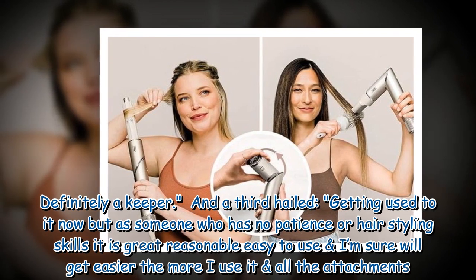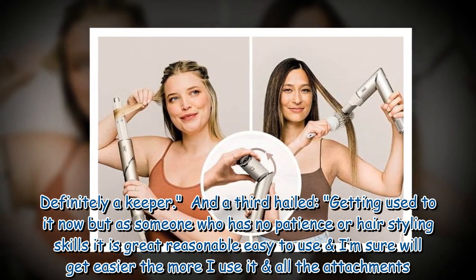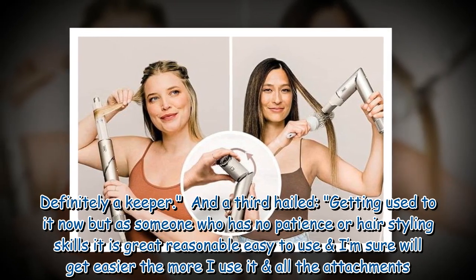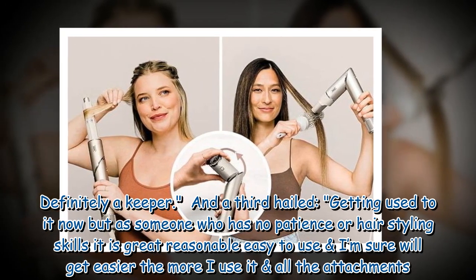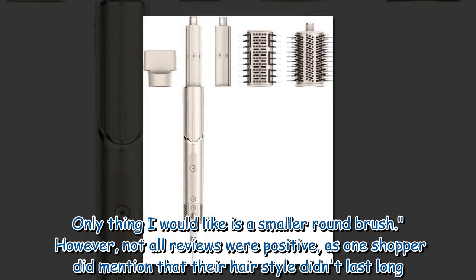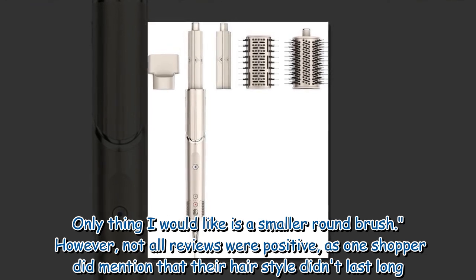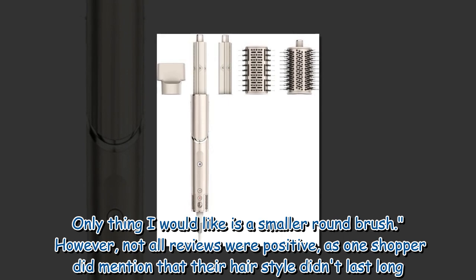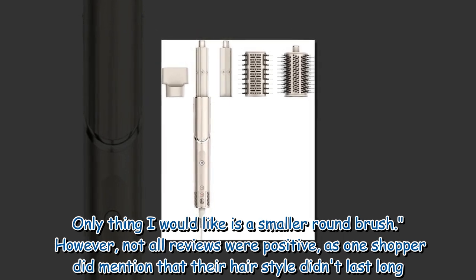A third hailed: 'Getting used to it now, but as someone who has no patience or hair styling skills, it is great — reasonable, easy to use, and I'm sure it will get easier the more I use it and all the attachments. Only thing I would like is a smaller round brush.' However, not all reviews were positive, as one shopper mentioned their hairstyle didn't last long.